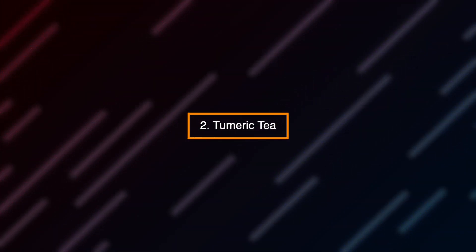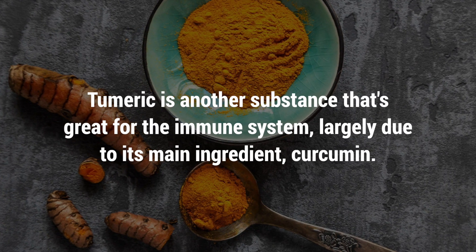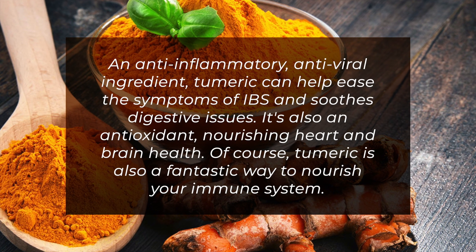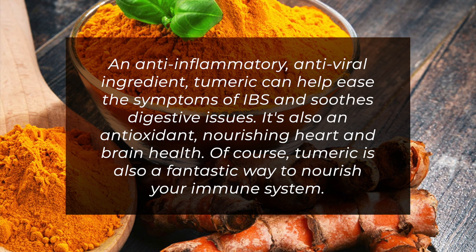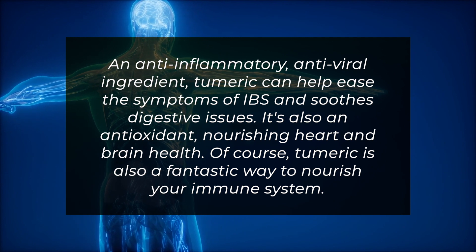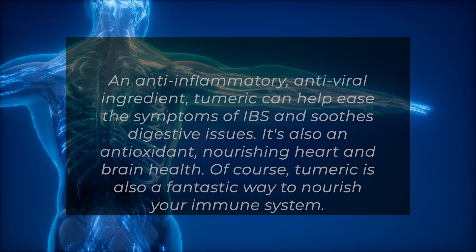Number 2: Turmeric tea. Turmeric is another substance that's great for the immune system, largely due to its main ingredient, curcumin. An anti-inflammatory, anti-viral ingredient, turmeric can help ease the symptoms of IBS and soothe digestive issues. It's also an antioxidant, nourishing heart and brain health. Of course, turmeric is also a fantastic way to nourish your immune system.